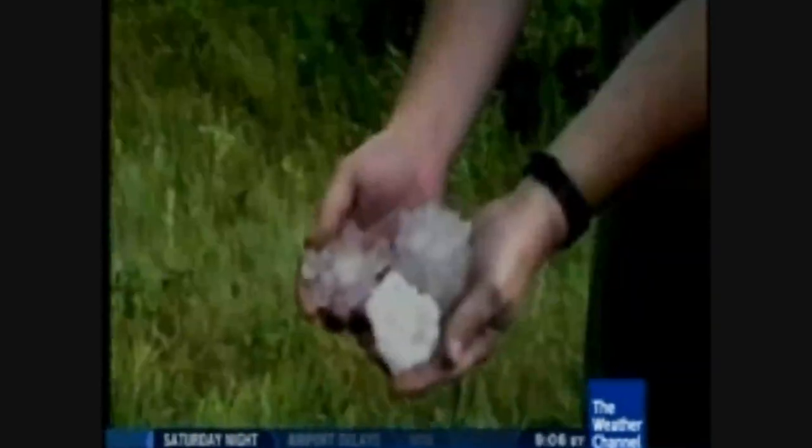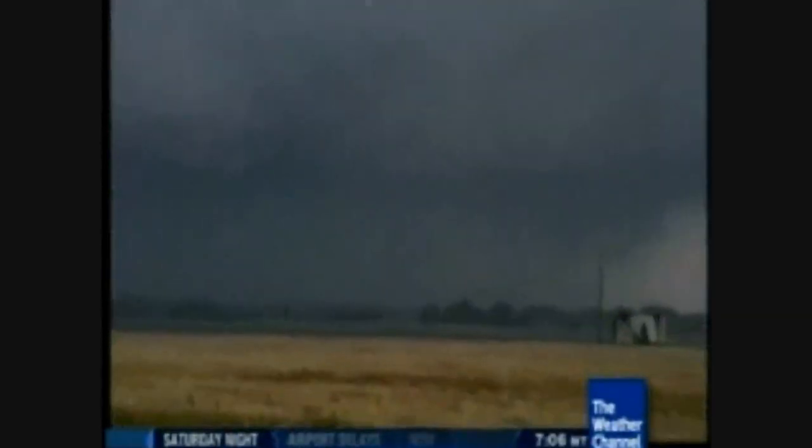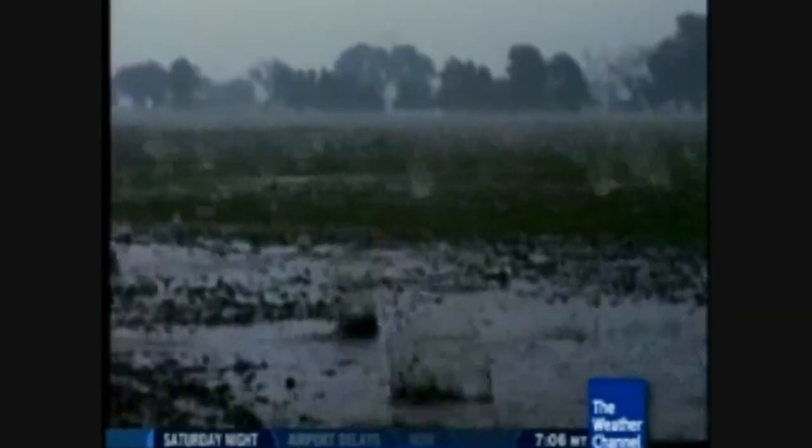An umbrella won't protect you against hail, especially golf ball sized and up. Most hailstorms in the United States happen in Hail Alley, which consists of Colorado, Nebraska, and Wyoming. Pea-sized hail can destroy crops in a matter of minutes. When hail reaches golf ball sized, widespread damage is certain.